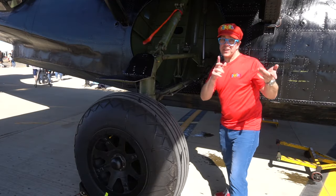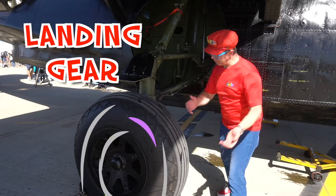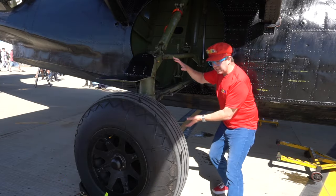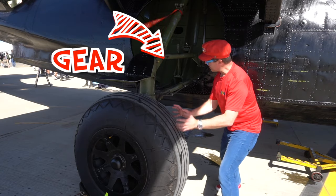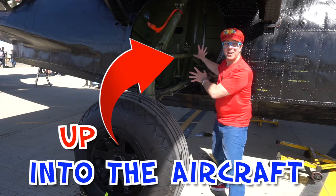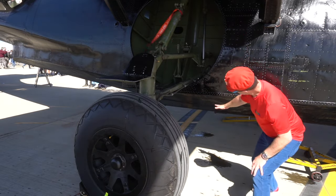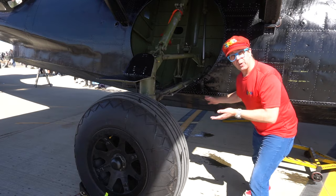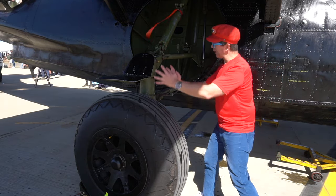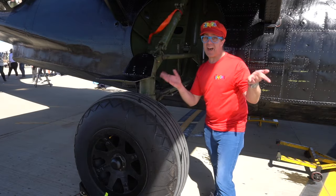This is the side of the Catalina, and this is the landing gear. Look at the tires — they are big tires. The tires and the gear go up into the aircraft. This is the landing gear. You can see under the aircraft — this is where it lands on the water. When it lands on the water, the wheels are inside the aircraft. It's a Catalina flying boat.